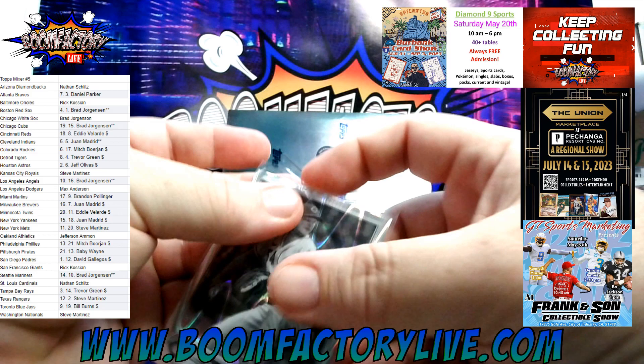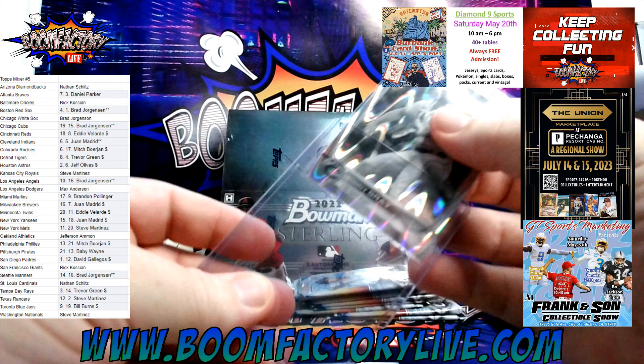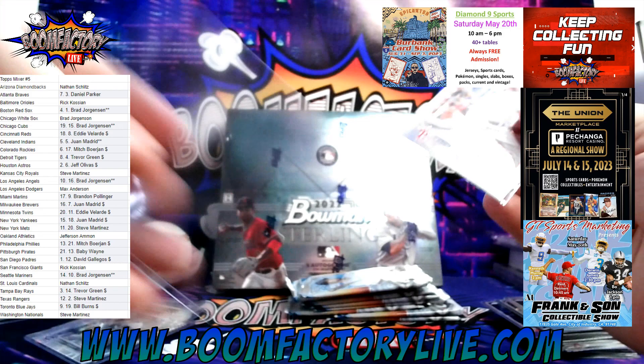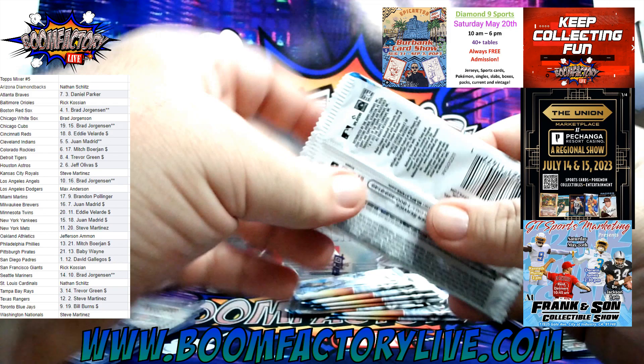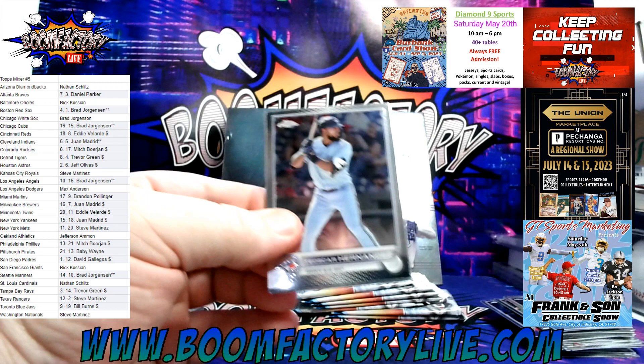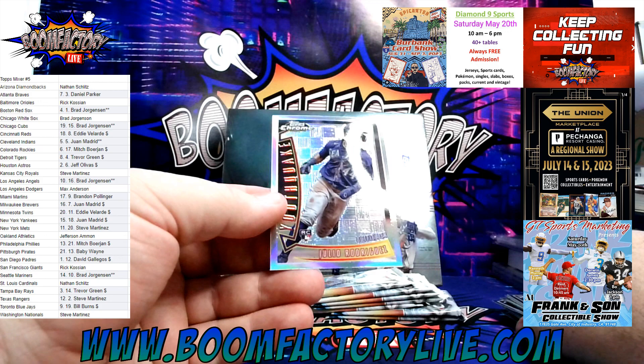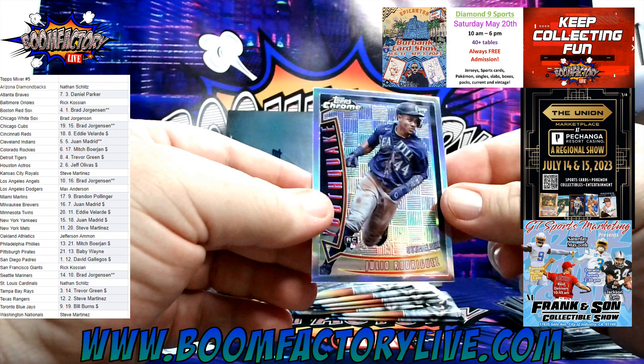One thing I like about these boxes is we always get lots of plastic — I know you guys like that in your mail days. Alright, we got Teoscar Hernandez, a little Reed Detmers action, Kyle Seager, and boom — Julio Rodriguez Youthquake for Seattle and the Mariners! Brad J, let's go — she's a beaut.